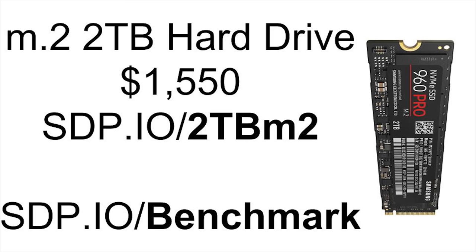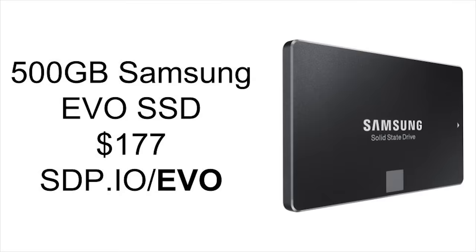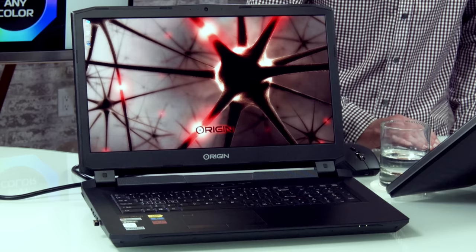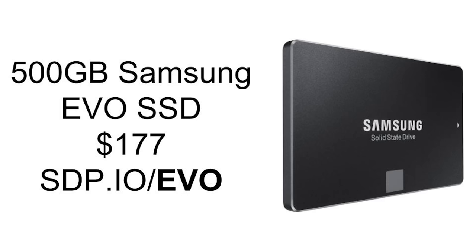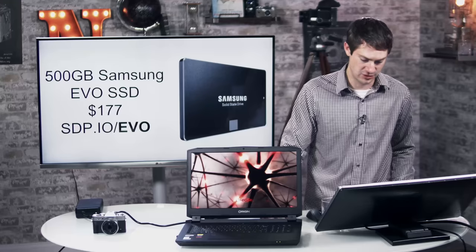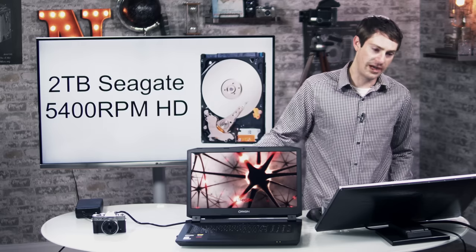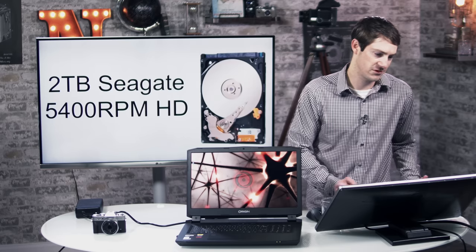Moving on to hard drives — this has a lightning fast RAID M.2 hard drive. We did run some benchmarks, and it seems to be just a little bit faster than the SSD that's also in here. We'll post those results soon at sdp.io/benchmarks. It also has a 500GB Samsung SSD, which is sort of my D drive — I just put photos on there, but it's still a pretty fast drive. And there's another massive storage hard drive, a 2TB Seagate 5400RPM magnetic drive, which is my E drive — I'll archive old videos on that. It's not very fast, but it's fine for archiving.